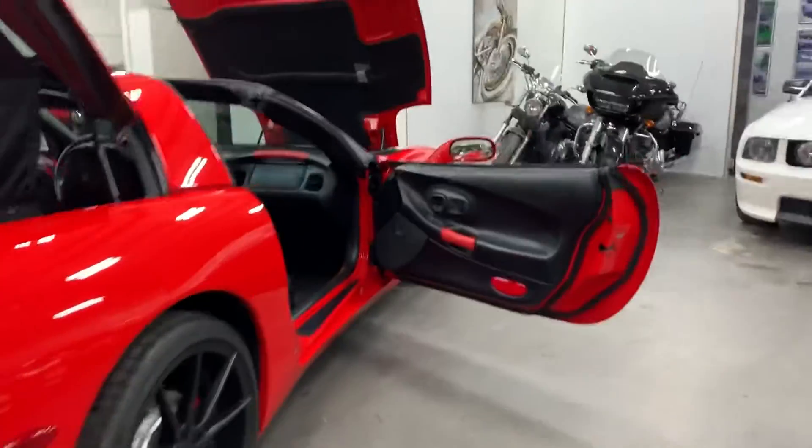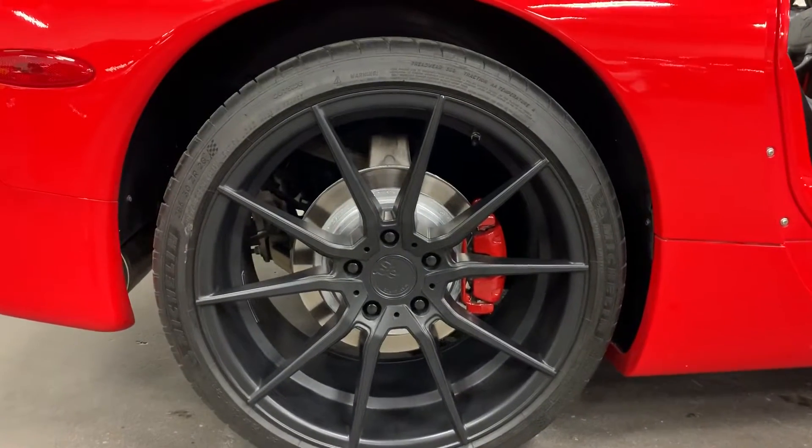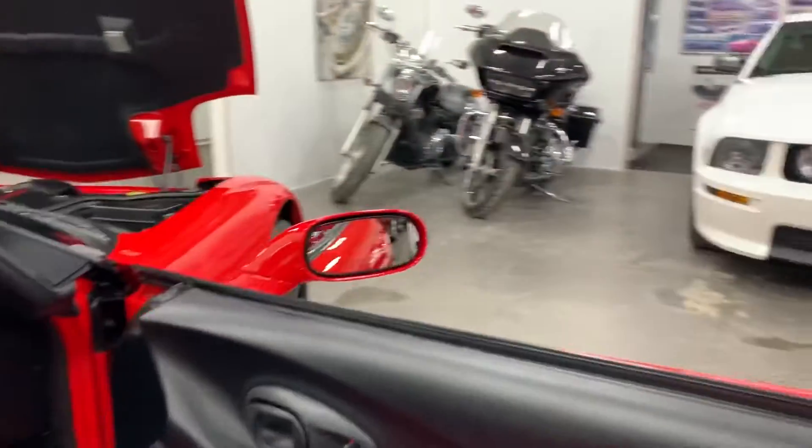Head on over to the passenger side. Let's have a look at the rear wheel — no curb rash, looks great, painted rotors, painted calipers, nice Michelin tires on there.